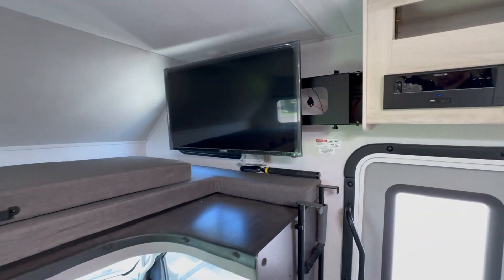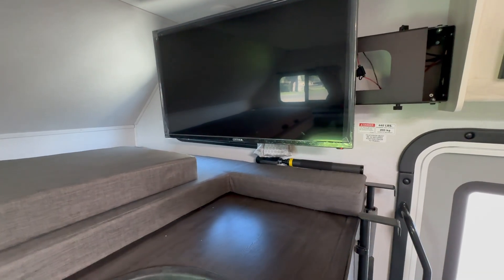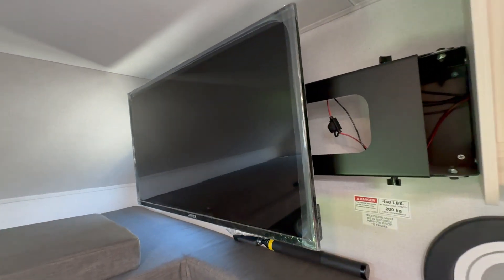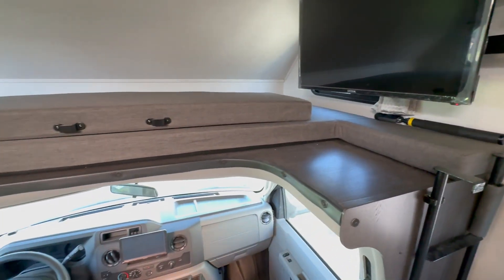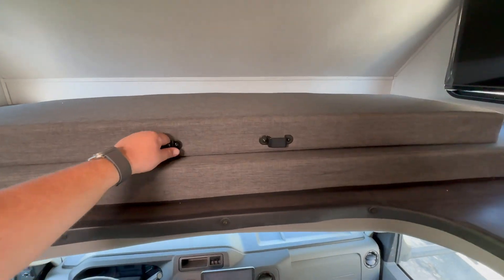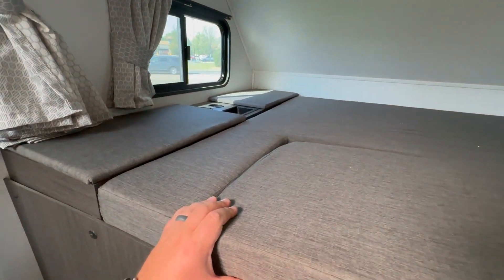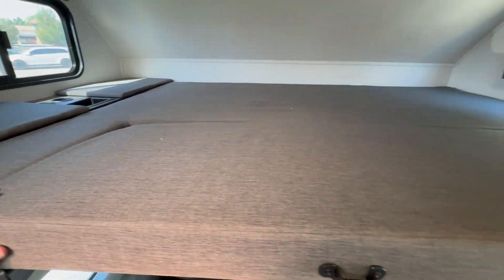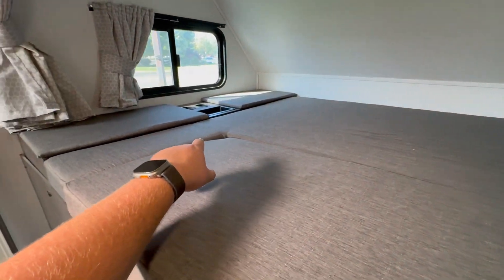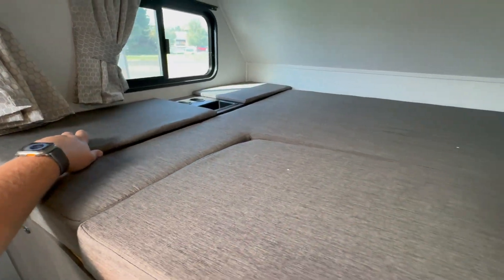Coming over here, you'll have a really generously sized TV on a swivel arm — it looks like it might be a 12-volt TV just looking at the wiring, so it will run off battery, which is pretty cool. You've got this really nice bunk bed up top — just pull this piece down and you've got an additional sleep space. You could easily sleep two adults, maybe even three kids up here. There are little cup holders, storage bins with power up top, and some windows.